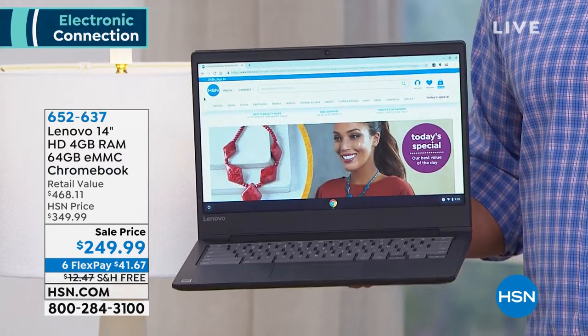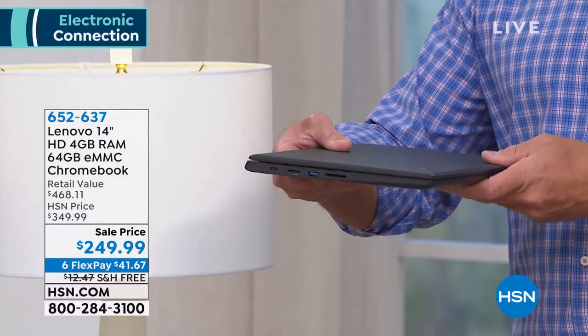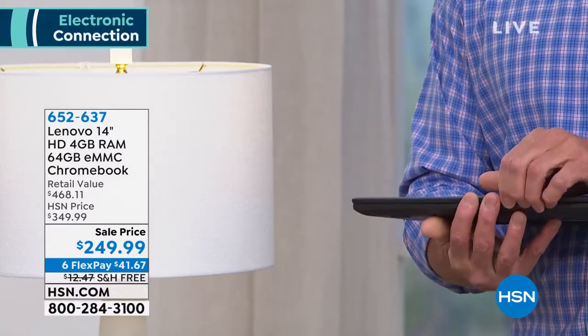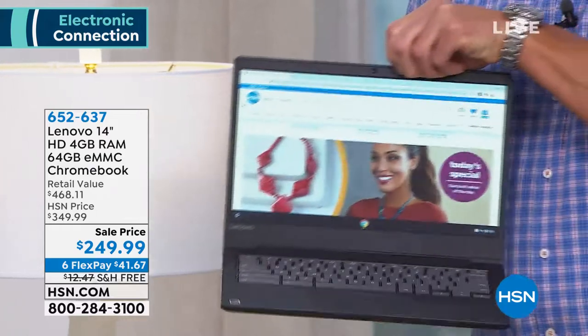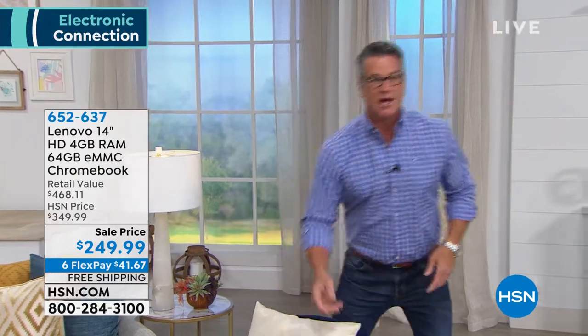If you want one of those computers that has a super long battery life, industrially made, perfectly beautiful to be able to travel with — look at how thin that is, absolutely goes anywhere. You're going to want to check this out. This is coming up a little bit later in the show. We have it on FlexPay, so take advantage of that.